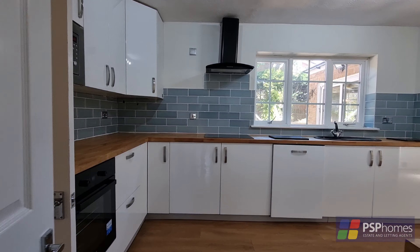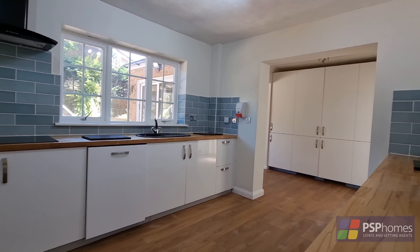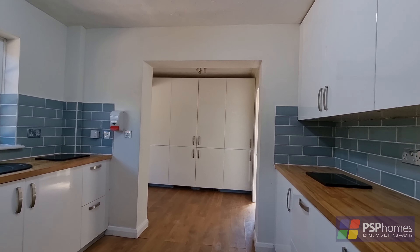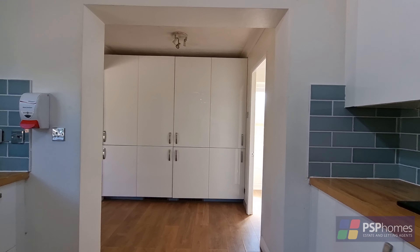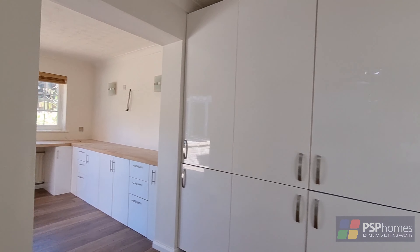The kitchen has recently been refitted with a sleek, stylish white-gloss unit with contrasting wooden worktops and a contemporary tiled splashback. There are stacks of storage and a range of integrated appliances, including a full-height fridge and freezer, dishwasher, oven and hob.